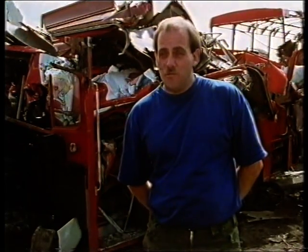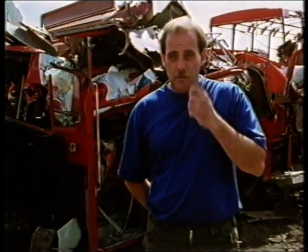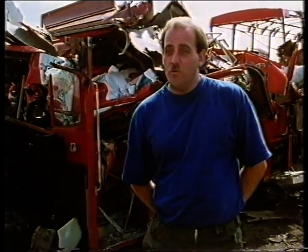They are a bus before their time really. They're very, very well built. And they'll last another 30 years, the Routemaster.